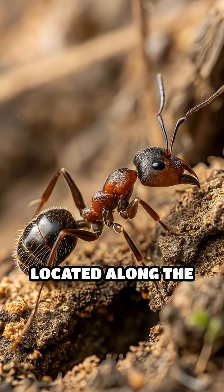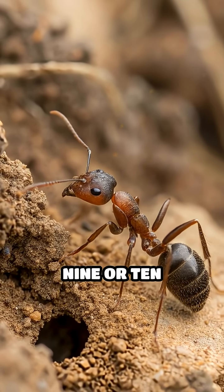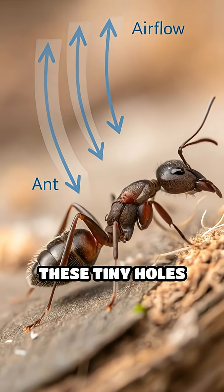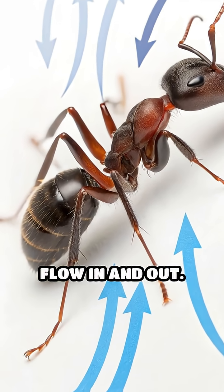Spiracles are small openings located along the sides of an ant's body. Depending on the species, ants have nine or ten spiracles. These tiny holes serve as entry and exit points for gases, allowing air to flow in and out.